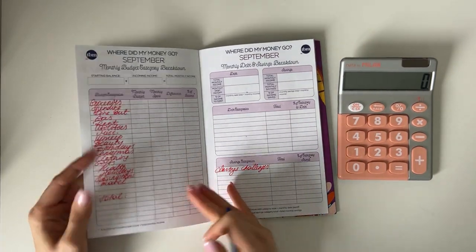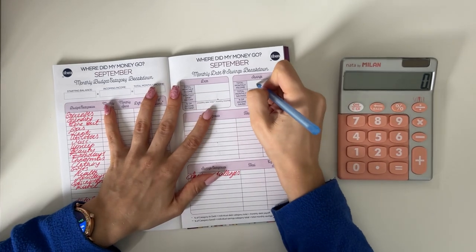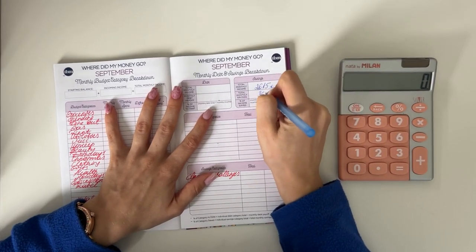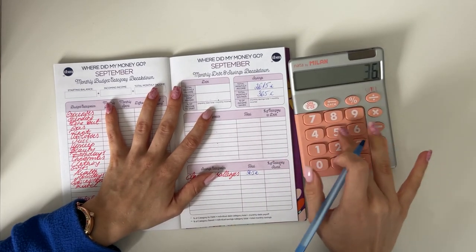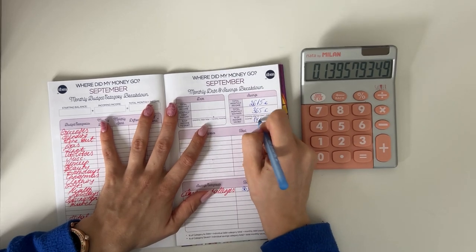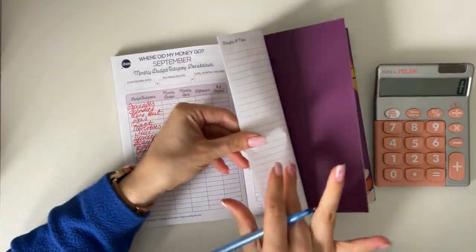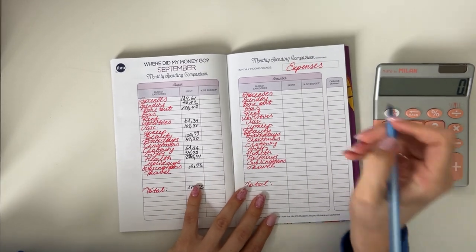Let me open up the monthly checking page on my pad. We had a monthly income of 2,615 euros. We put 365 euros into savings, which is 14% of our income. Super fun — let's go through our expenses and see how much we spent in each category.